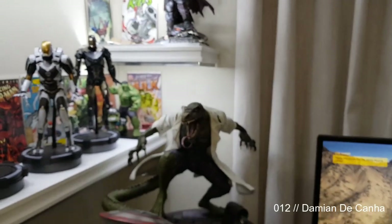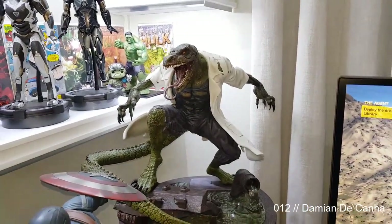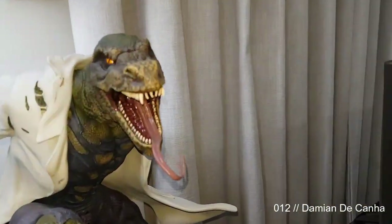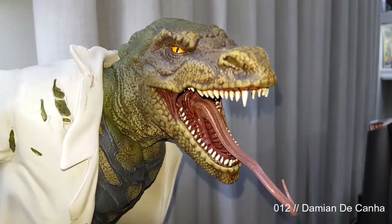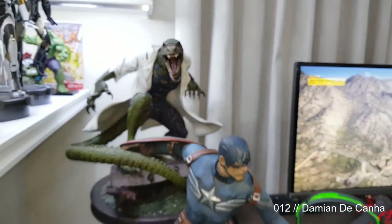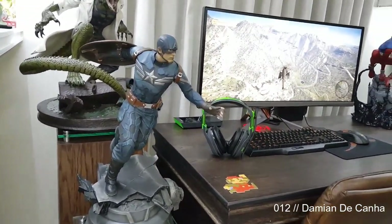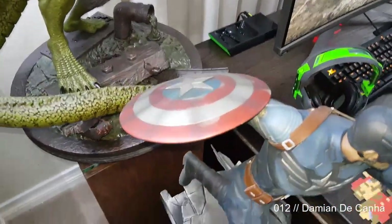Onto the bigger boys — this is one of my more recent statues. This is an XM Studios Lizard; absolutely killer statue, the detail is out of this world, looks surreal — even the tongue and everything. Here's a Sideshow Captain America from Winter Soldier — awesome pose, such a dynamic pose, I love it.